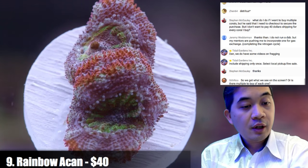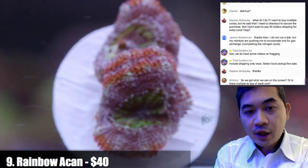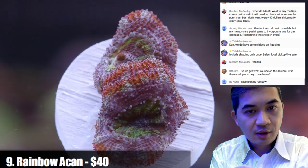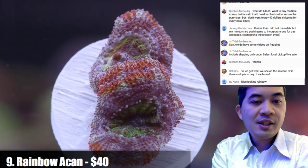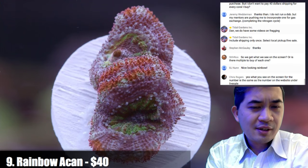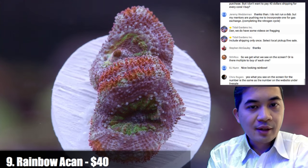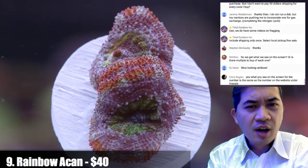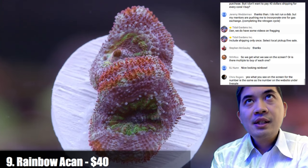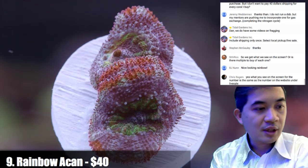Regarding what you see on screen versus what you get — when you see a single coral by itself, you're getting that specific item. When something says 'rainbow acan times five,' that means five are available that roughly look like that. For items in the $40 range, it's all what-you-see-is-what-you-get. There are a few items like green star polyps where there are multiples and you might not get exactly what's shown — but less than 10 such items in the entire show. Most stuff is WYSIWYG.